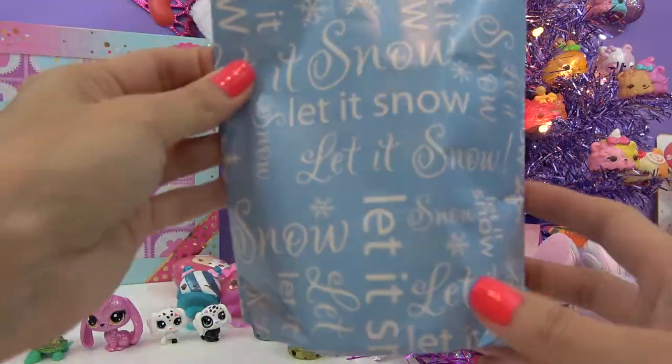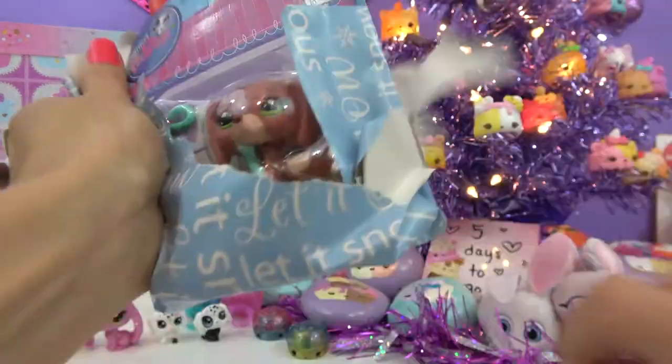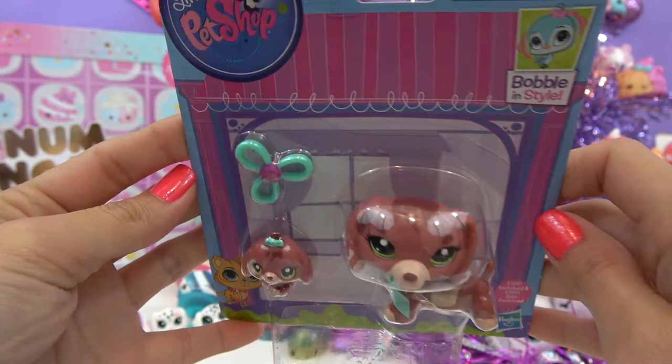Surprise present time! Let it snow. It's a pet shop. Oh my goodness! It's a Dachshund! It's a mommy and a baby! I have Dachshunds — they're my favorite dog.